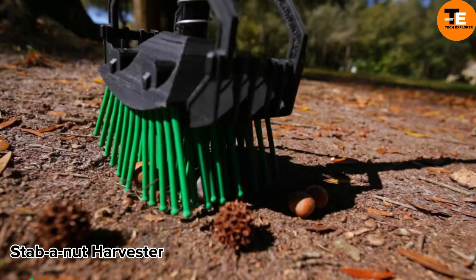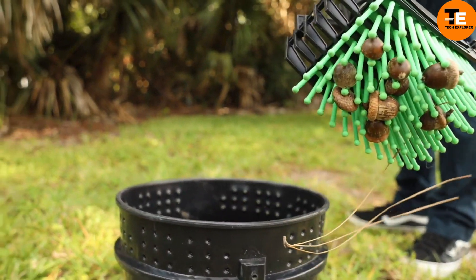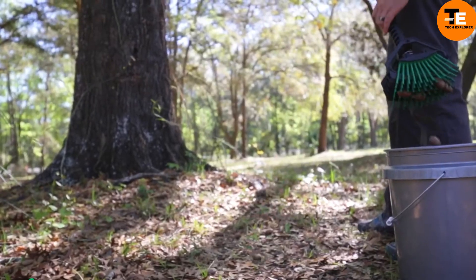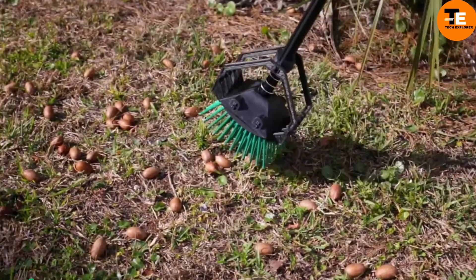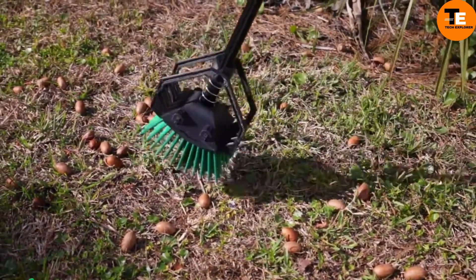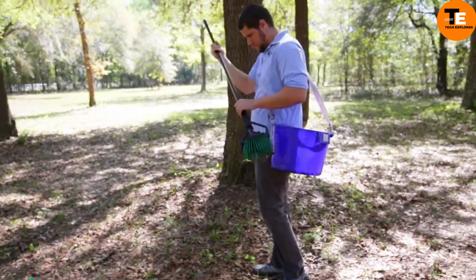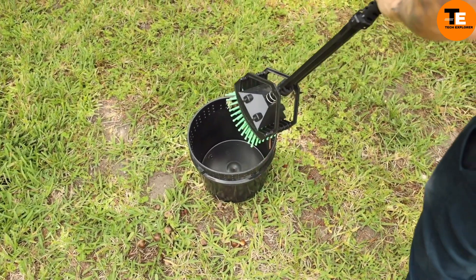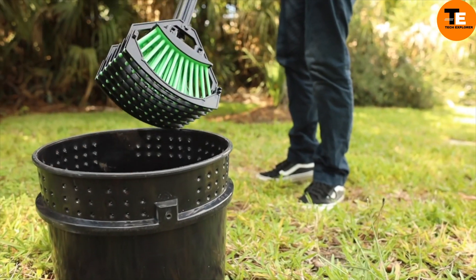The nut harvester is a tool designed to help gather nuts from trees such as oaks and chestnuts without needing electricity or fuel. It features flexible bristles that can grab the nuts, even in dense grass, without damaging them. With a simple push of the handle, the collected nuts can be dumped into a container. There are different models available depending on the size of the nuts and the scale of harvesting, with prices starting at $60.